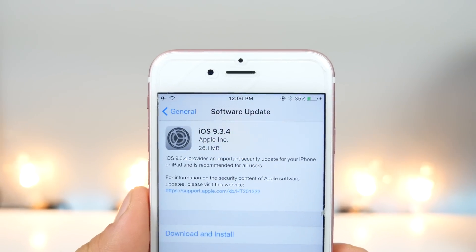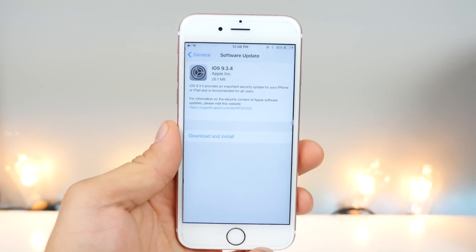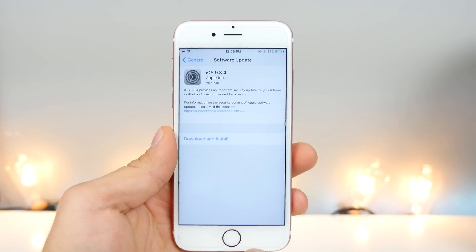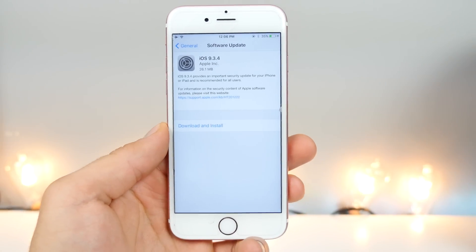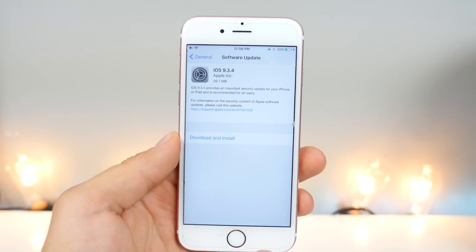What's up guys, EverythingApplePro here. iOS 9.3.4 was just released by Apple. This is the first update to come after the release of the jailbreak, so you guys know what that means — the jailbreak is officially dead.